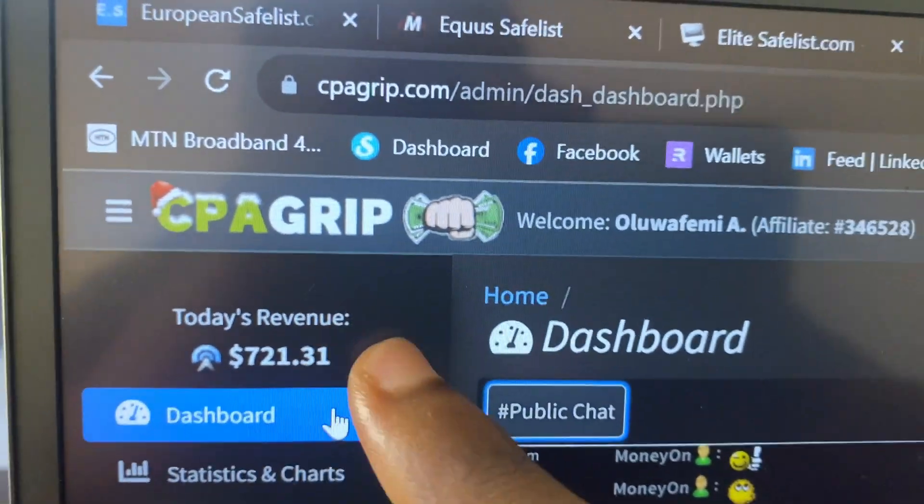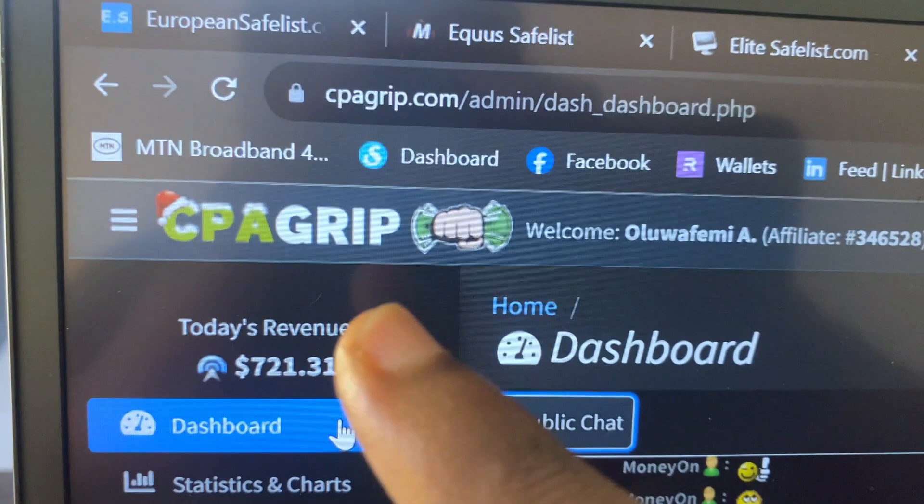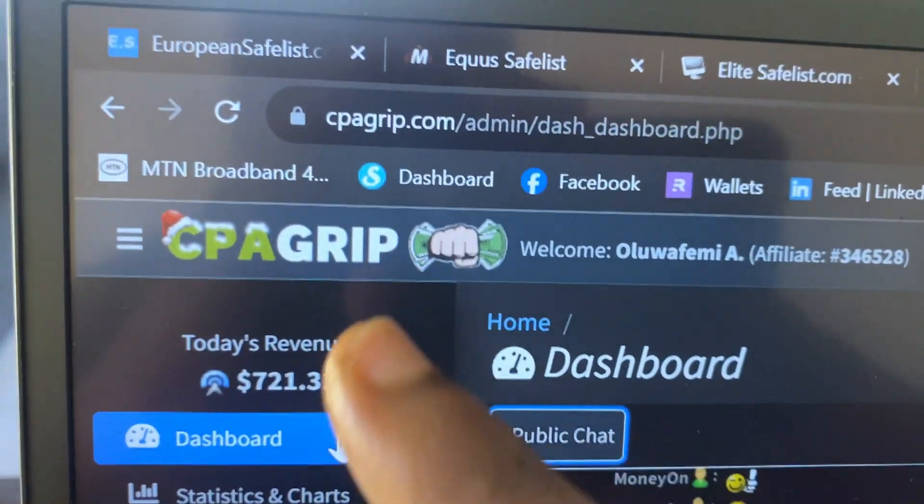If you stick with me through this video, I'm going to show you exactly how you can make this money and potentially even 10 times more. In today's video, I'm going to show you five different websites where you can post your CPA marketing offers and run CPA marketing paid campaigns for completely free.